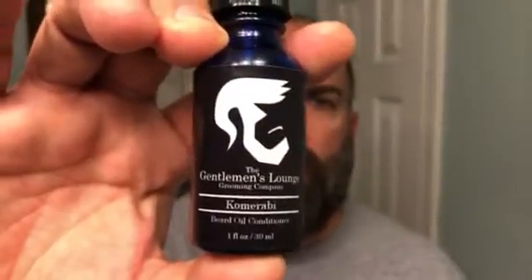What's going on guys? It's Matt with No BS Beard Reviews. Tonight we're taking a look at the Gentleman's Lounge Grooming Company.